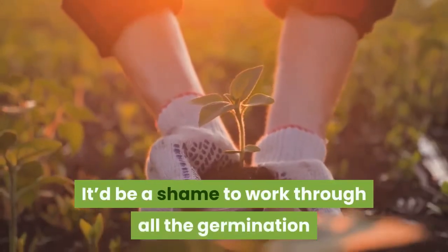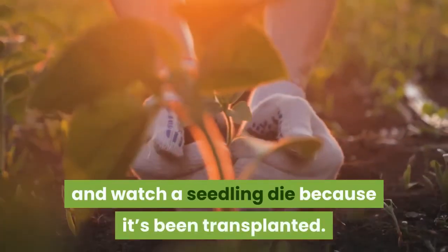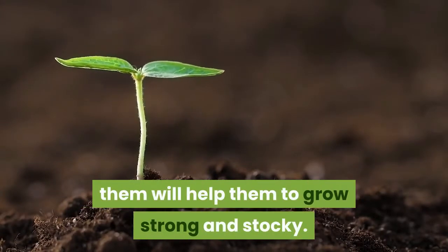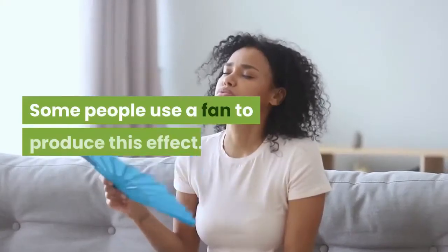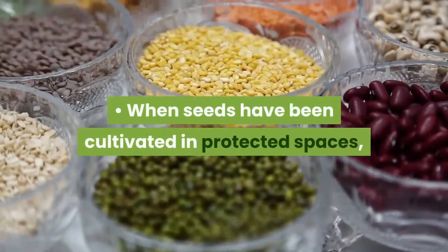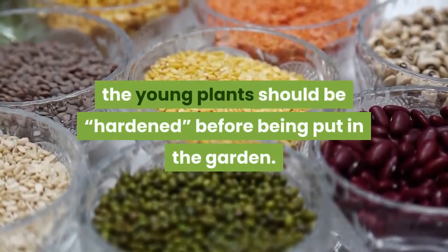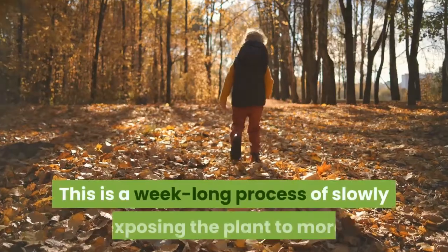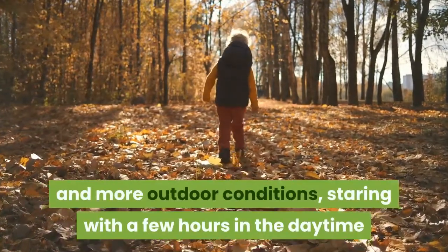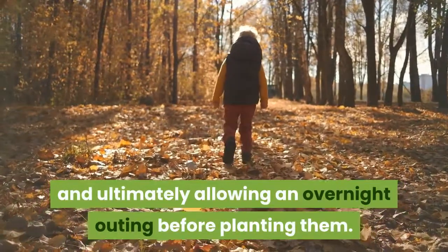It'd be a shame to work through all the germination and watch a seedling die because it's been transplanted. Agitating sprouts regularly via petting them will help them to grow strong and stocky — some people use a fan to produce this effect. When seeds have been cultivated in protected spaces, the young plants should be hardened before being put in the garden. This is a week-long process of slowly exposing the plant to more and more outdoor conditions, starting with a few hours in the daytime and ultimately allowing an overnight outing before planting them.